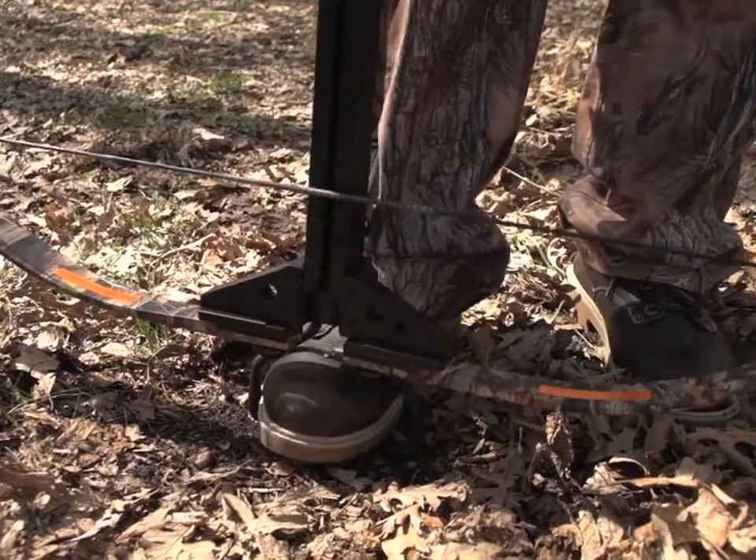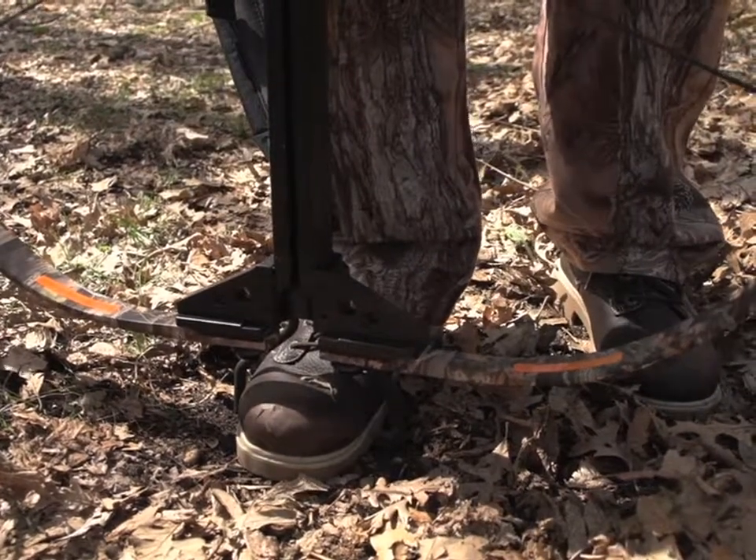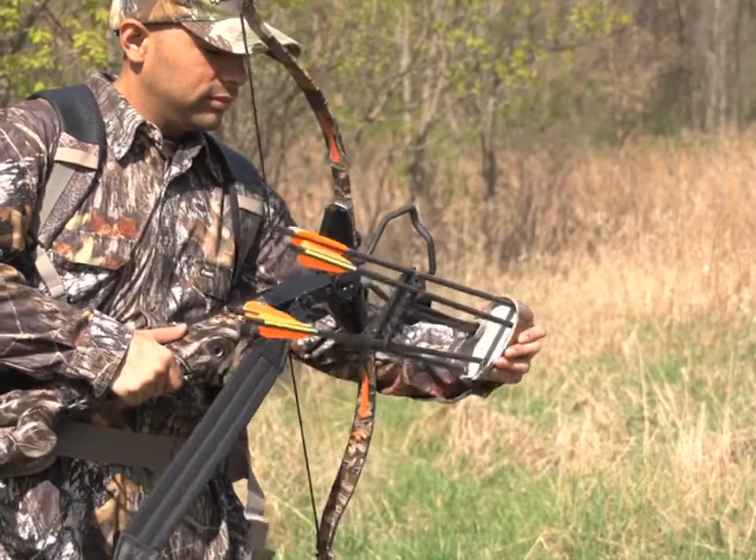Easy foot cocking puts you in business again with a 225-pound draw weight. The safety catch is easy to reach and clearly labeled, and it boasts a detachable quiver.